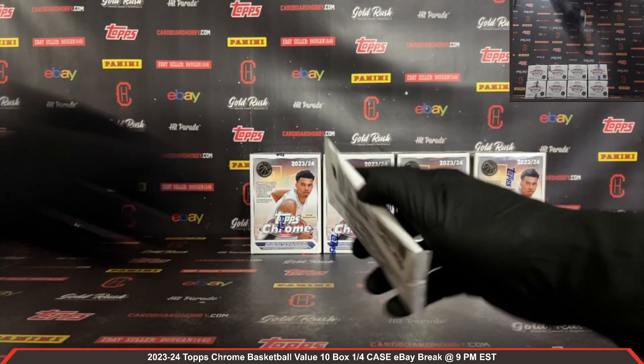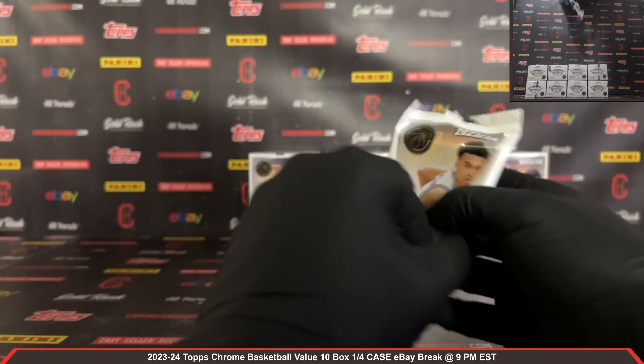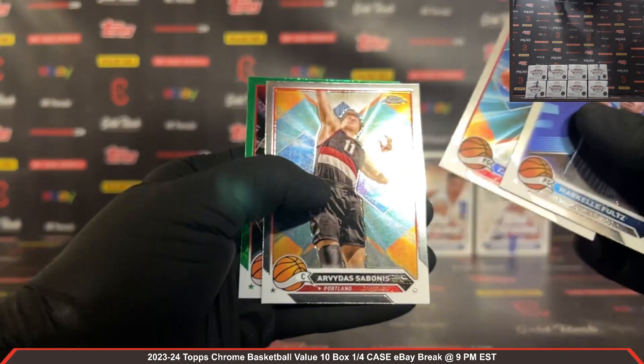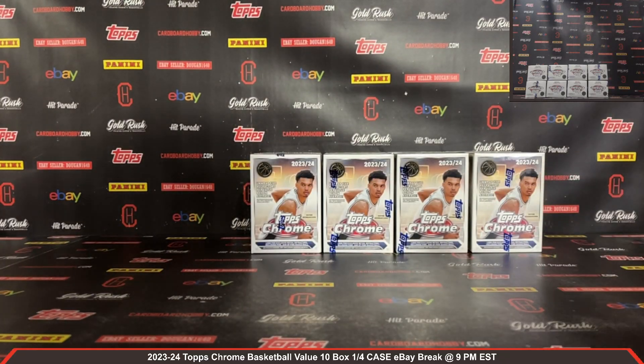Last pack out of box number two — and we got a green Topps Dennis Rodman, green Topps Dennis Rodman there. Box number three.